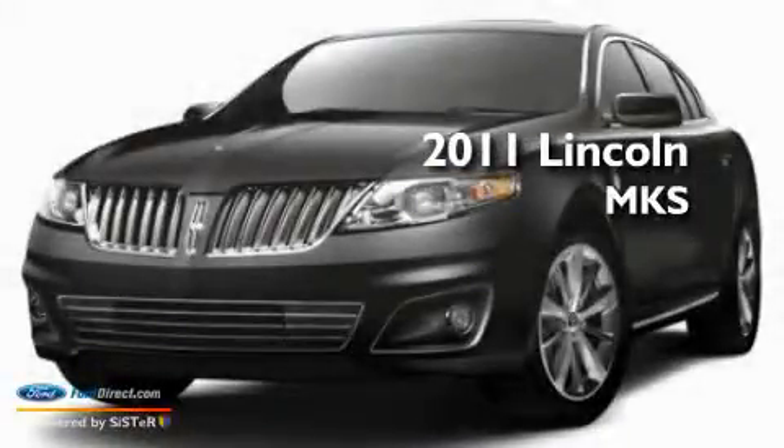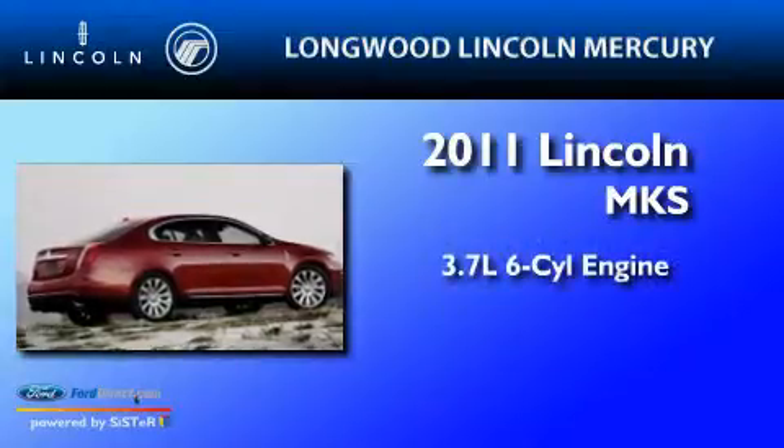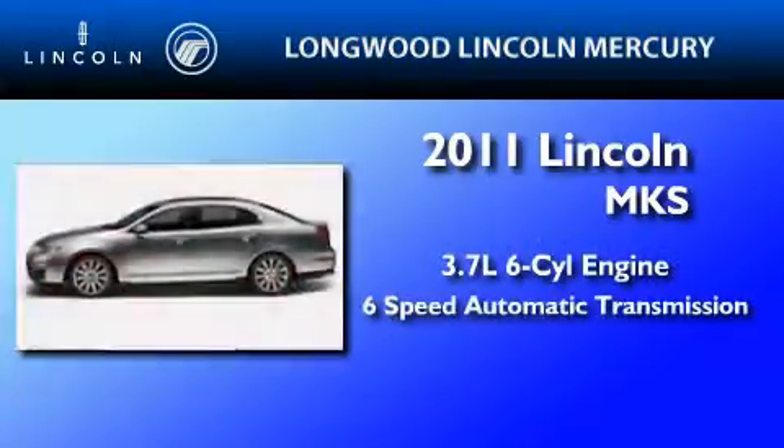This is a brand-new 2011 Lincoln MKS. It has a 3.7-liter six-cylinder engine and a six-speed automatic transmission.